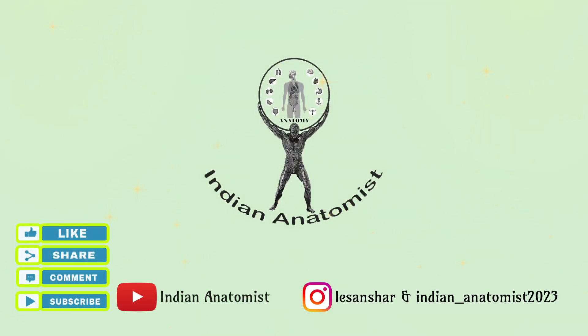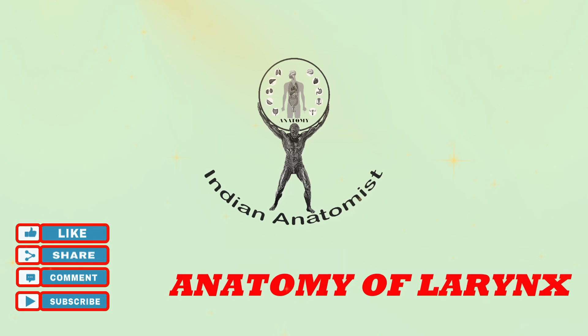Dear Aspirants, welcome to my YouTube channel, Indian Anatomist. Today we are going to discuss the anatomy of the larynx.